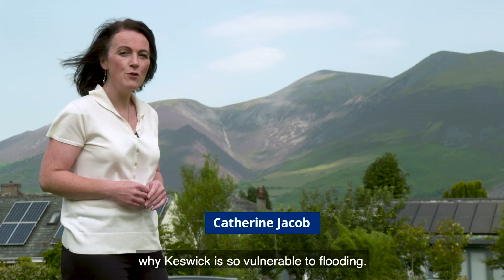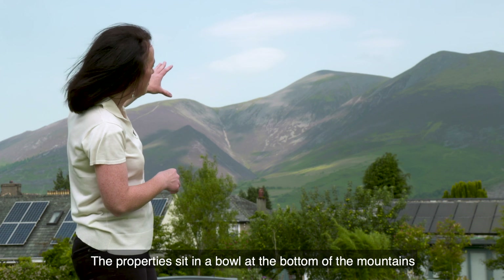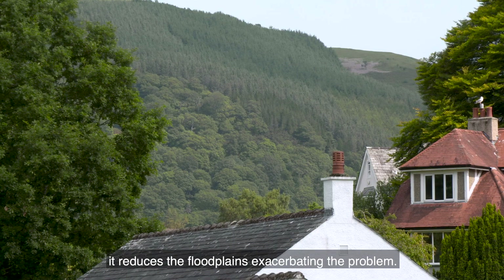You can see from here why Keswick is so vulnerable to flooding. The properties sit in a bowl at the bottom of the mountains and the water runs off the fells down to this point. Of course, when development gets in the way, it reduces the floodplains, exacerbating the problem.